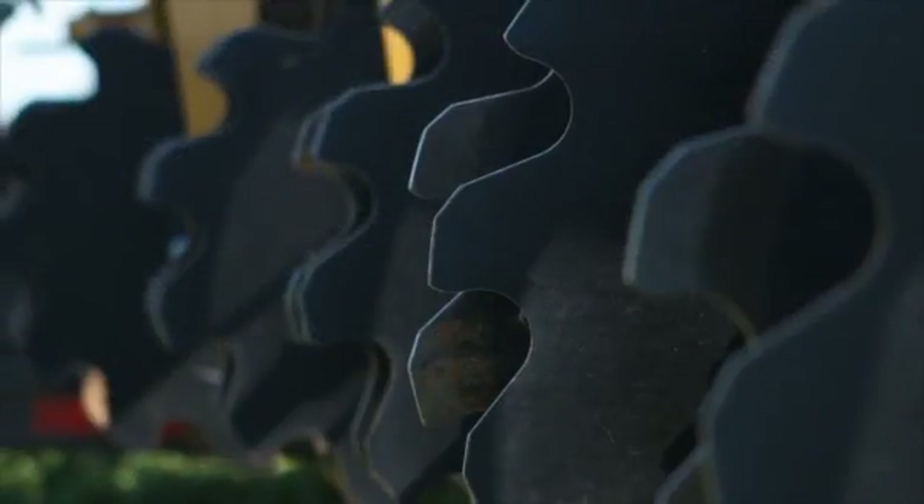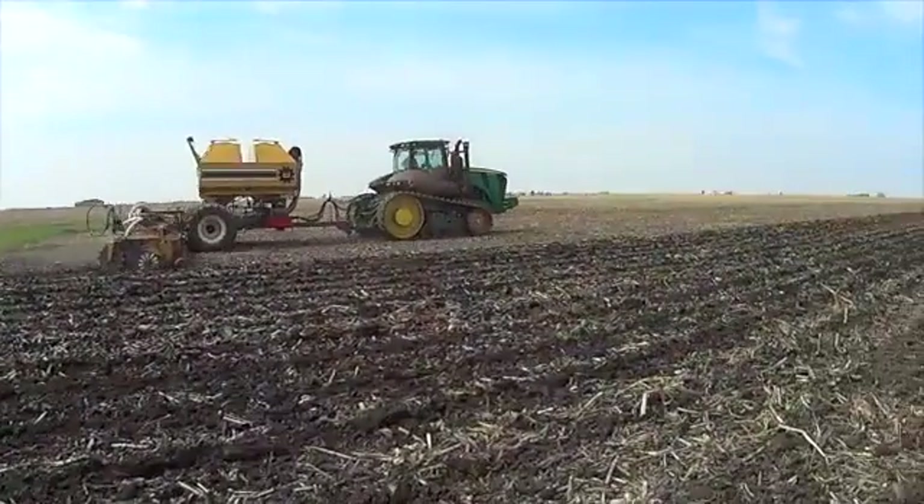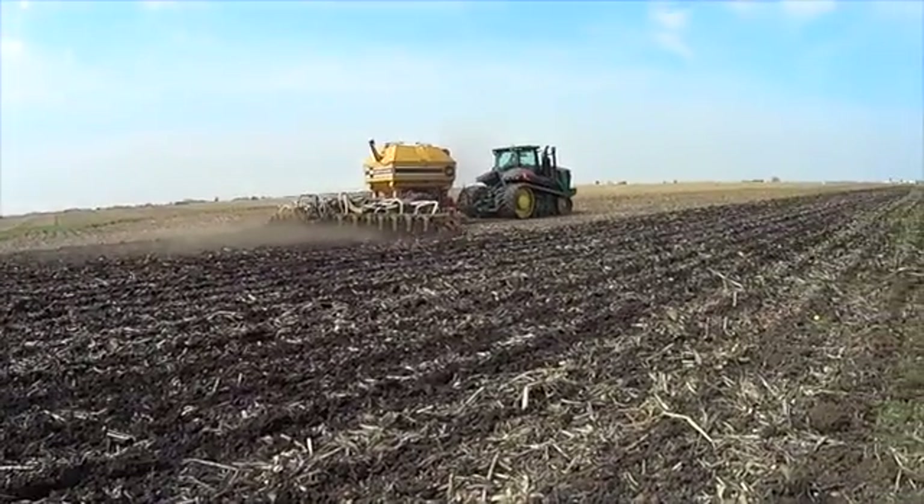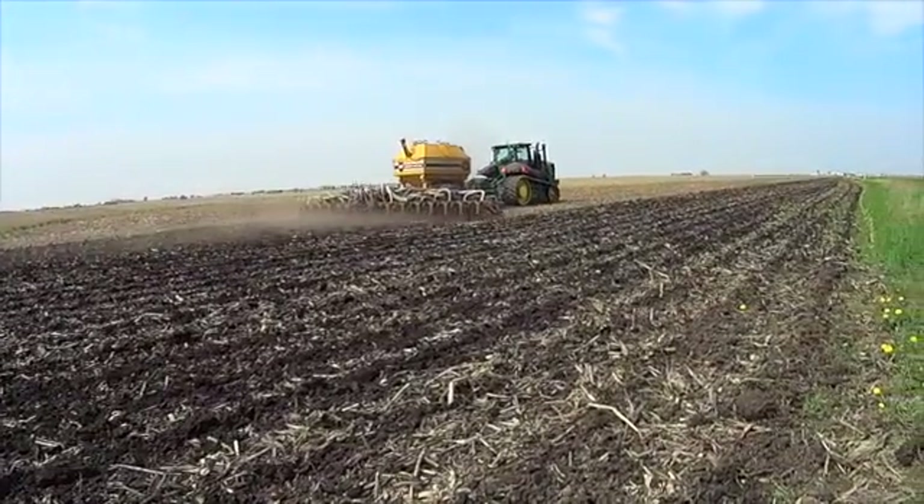You don't have a problem with the Warrior. Comparable fields right across the road will dry up in a drought, and the strip-till fields just keep on going because I haven't given up 2 or 3 inches of rainfall through spring tillage.